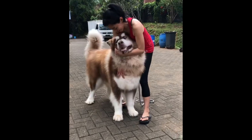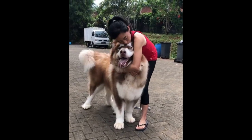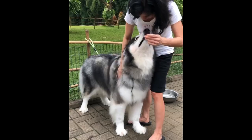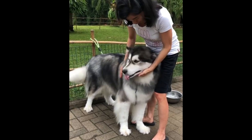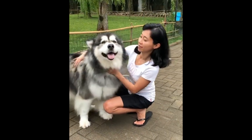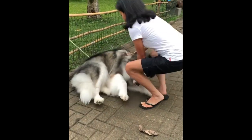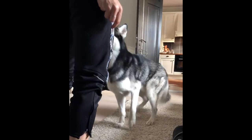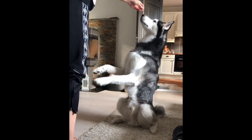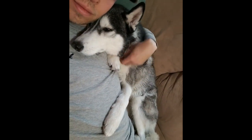A male Malamute stands at 25 inches tall and weighs between 85 and 100 pounds, sometimes even up to 140 pounds. Females are slightly shorter at 23 inches and typically weigh around 75 pounds. Malamutes are by far the larger dog — a male Husky stands at 22 inches tall and weighs around 50 pounds, with females at 20 inches tall and around 40 pounds.